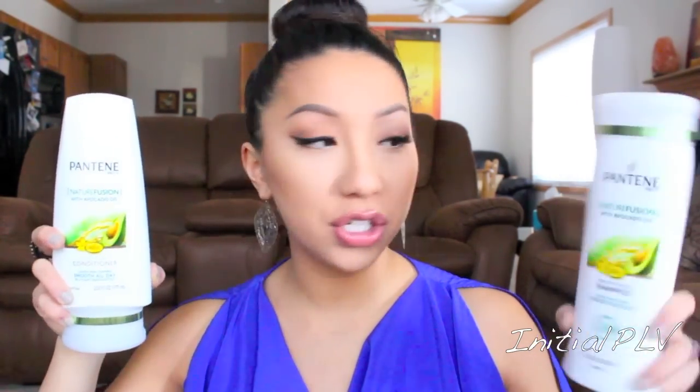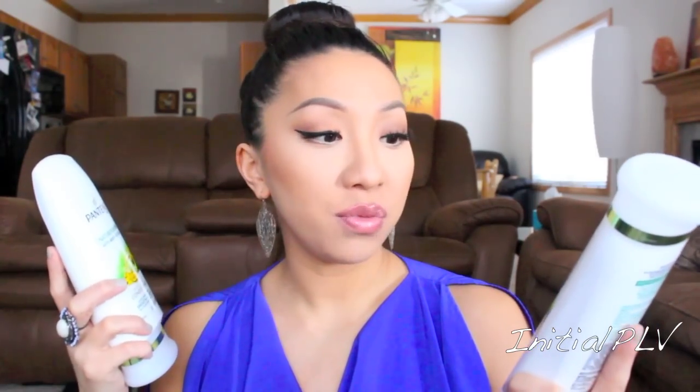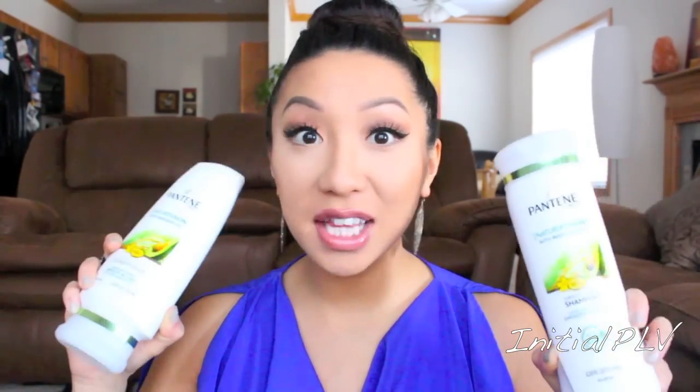In my toiletry zipper, I am bringing our own shampoo and conditioner. I know you guys are probably like, girl, you are crazy — they have this. But I know we're going to be there for two to three days, so I packed full-size shampoo and conditioner. This is the Pantene Nature Fusion with avocado oil shampoo and conditioner. I love this stuff. It smells so good, it's so moisturizing and keeps my hair very fresh all day.